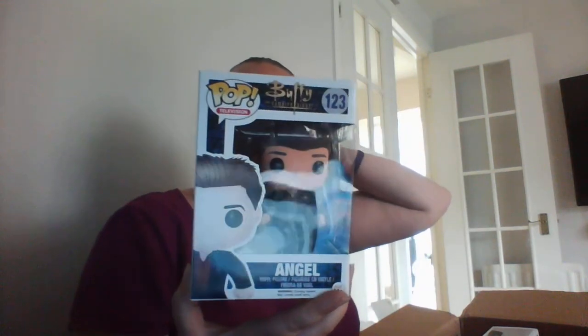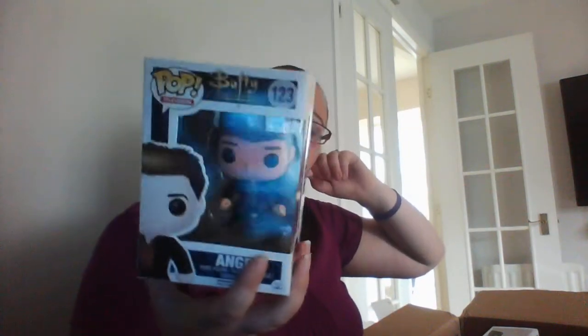I've got an Angel pop — I have got a Willow one. And I did like Buffy and Angel, so I shall decide whether to keep that one or not.